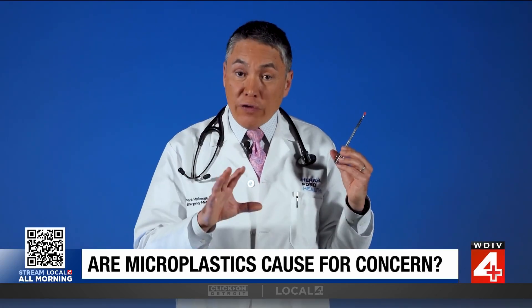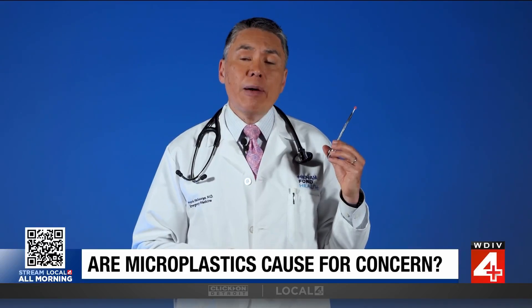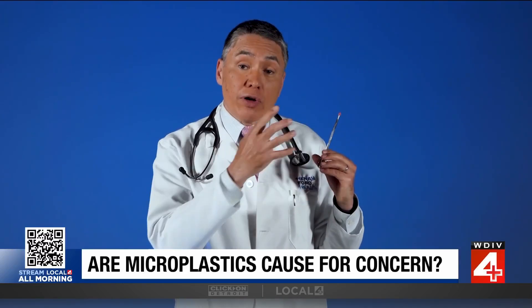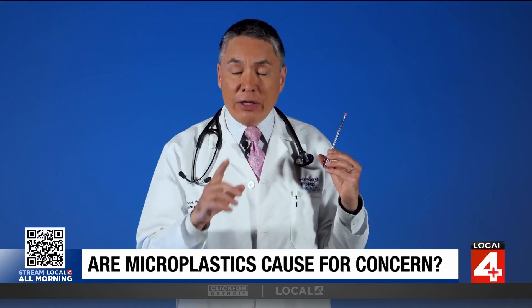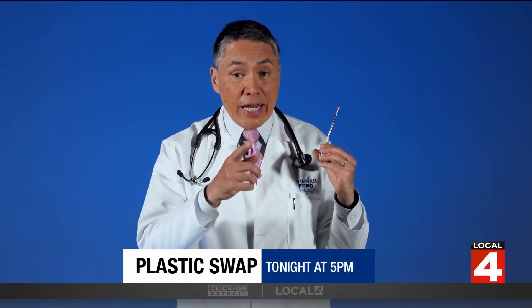The bottom line is, while proof of harm is currently lacking, there is good reason to think sensibly about decreasing our exposure, both for ourselves and our environment. Later today, my colleague Pam Osborne will go into things that you can do to reduce your everyday plastic exposure at home.